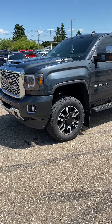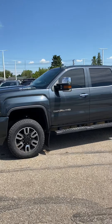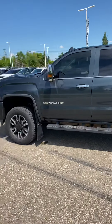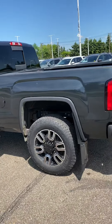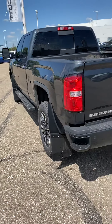I'll send you a picture of the rims that will be on this truck once it's ready to go. The bulletproof mud flaps will be coming off as well and getting replaced with some regular ones that don't stick out quite as much.